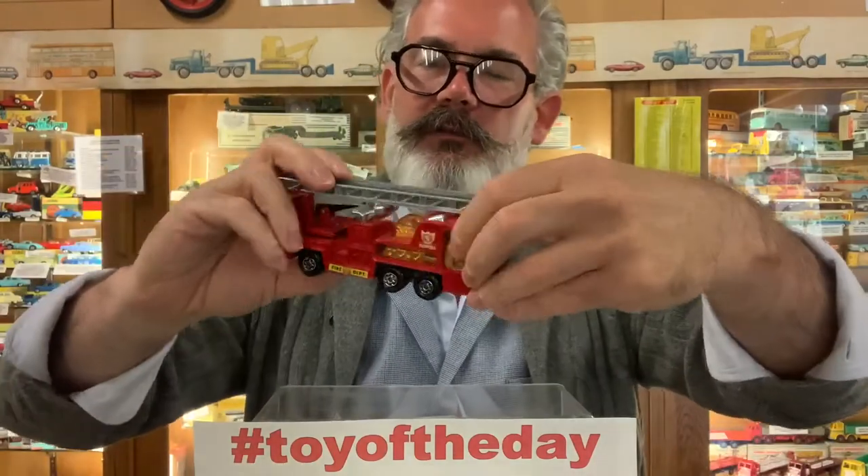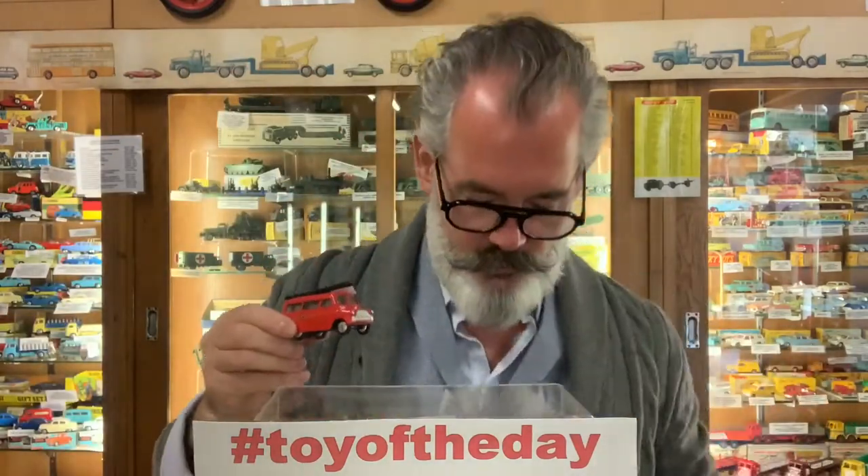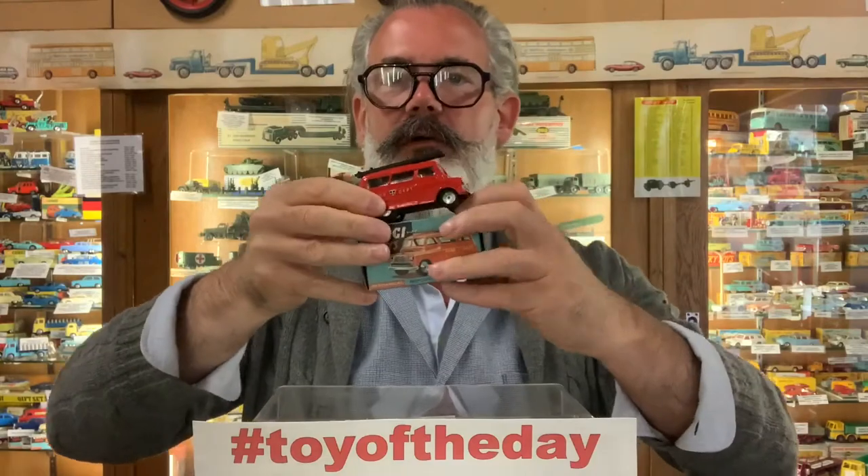Matchbox making these incredible futuristic K-series fire engine toys — just brilliant. And then I have this as well, which is the Corgi Mechanical, which is a friction drive toy.